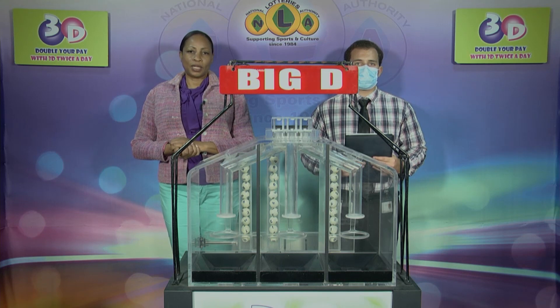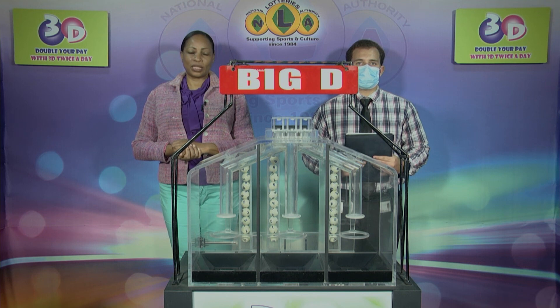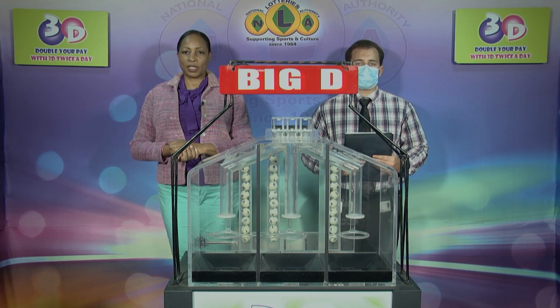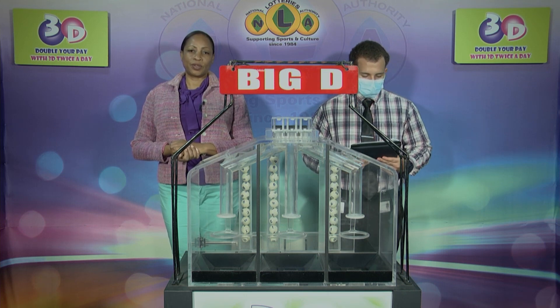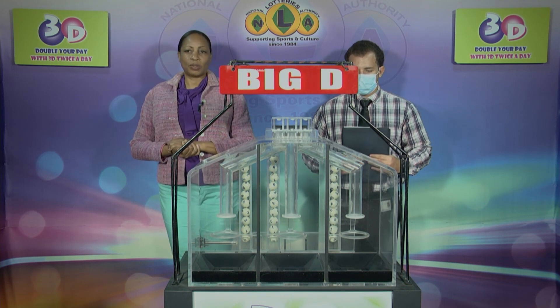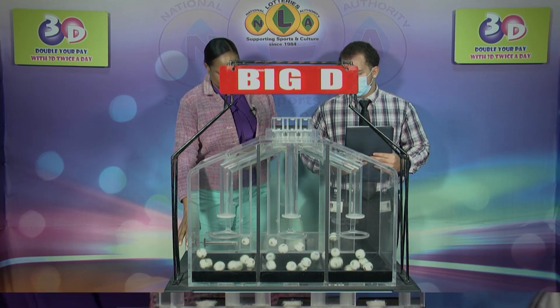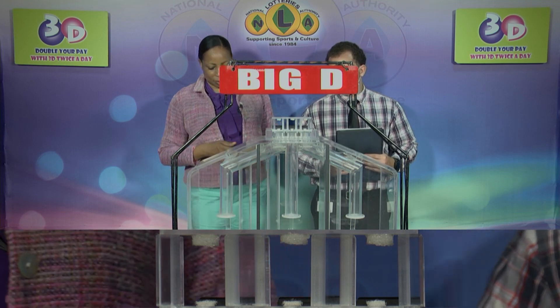Good afternoon and welcome to the National Lottery's 3D Midday Draw. We're about to select this afternoon's winning numbers under the supervision of the auditing firm of BDO, represented by Mr. Daryl DeFreitas. All eligible tickets should be dated the 30th of April 2022, draw number 12449. We have 10 balls in each of the staging tubes numbered from 0 to 9. These balls were checked and verified by our auditor. I will now let them into the mixing chambers and get the machine going.